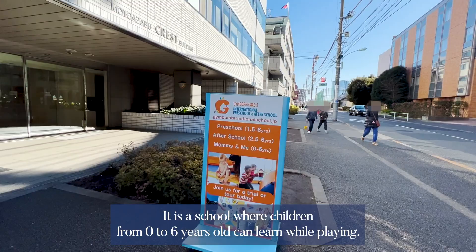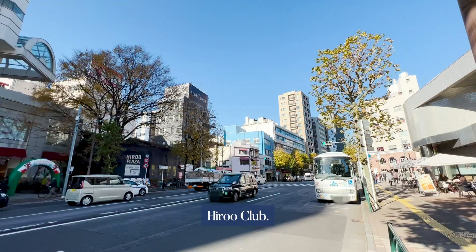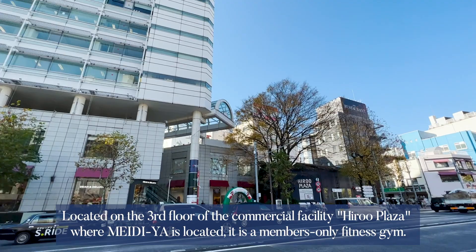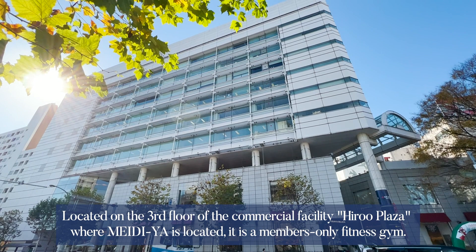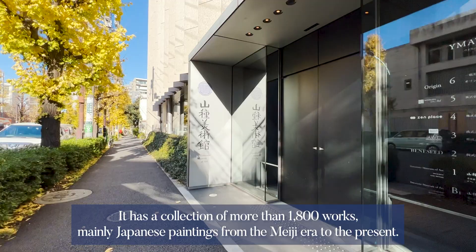Jimbori Moto Azabu Hiroo School is a school where children from zero to six years old can learn while playing. There is also a large playground with spacious space where children can play freely. Hiroo Club, located on the third floor of the commercial facility Hiroo Plaza where Maison is located, is a members-only fitness gym. On-site facilities include a gym, studio, swimming pool, golf range, and aromatherapy room.